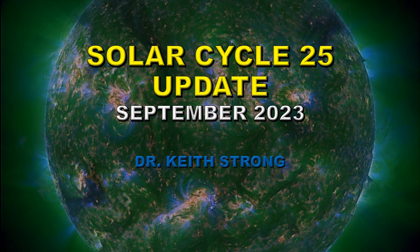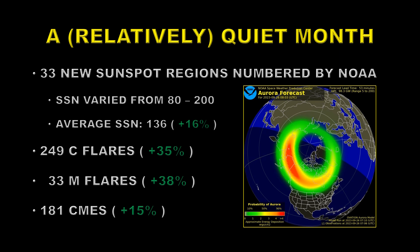Welcome. It's October already, so it must be time to do a solar cycle update for September of 2023. It has been a relatively quiet month.